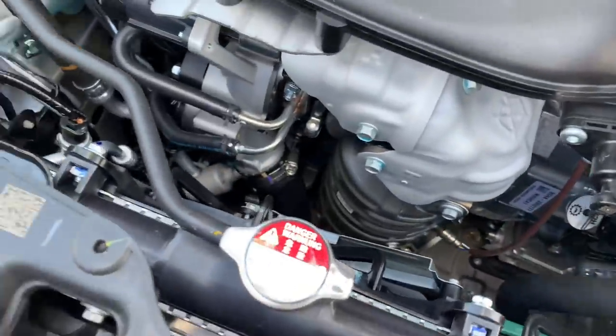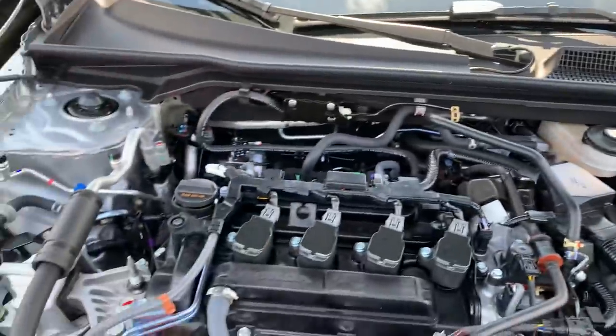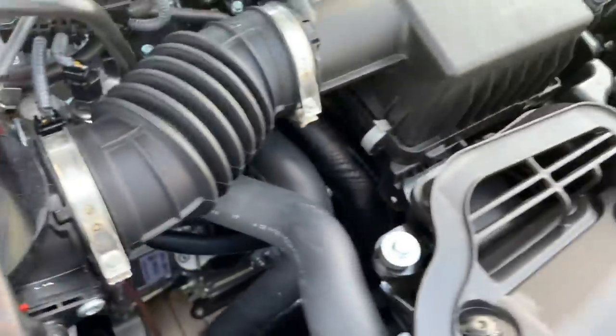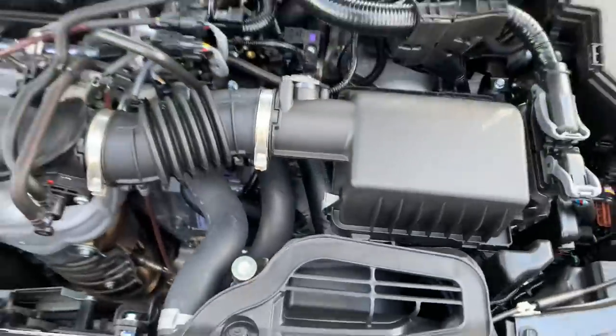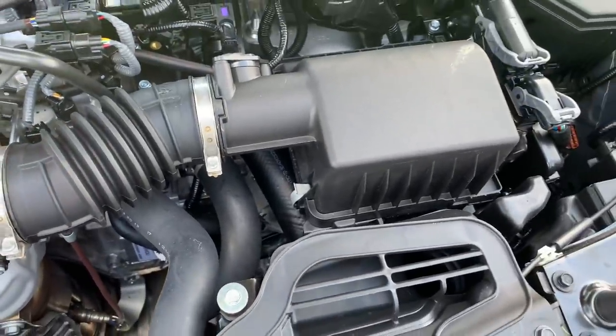A lot of room here for goodies — hopefully the SI comes with just as much room, and the Type R later on when they are released. It has a lot more room to work with than the 10th gen, that's for sure. Also, both the 1.5T and 2.0 have trans coolers. These cars do come with auto start-stop, a lot of new features especially for a Civic.